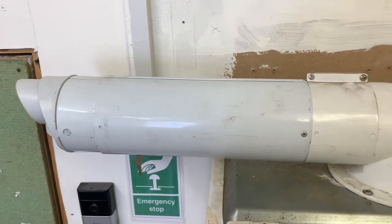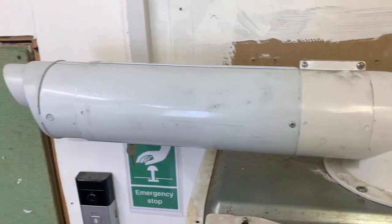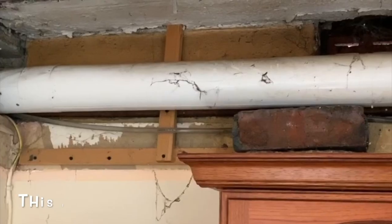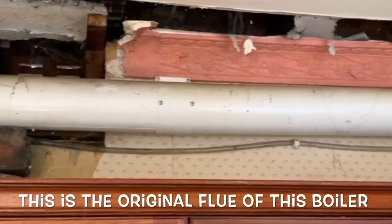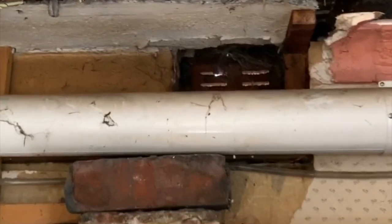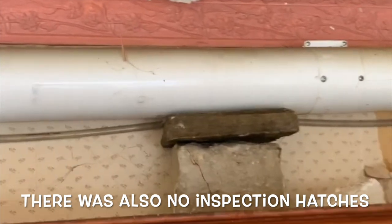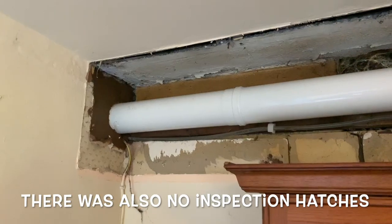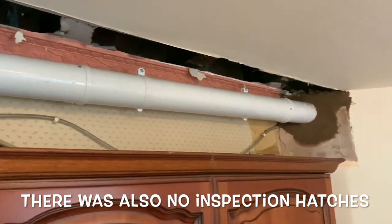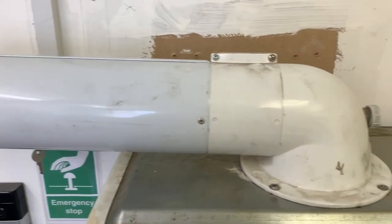This isn't the original flue or the original turret that came with the boiler. Whoever installed it actually used bricks to support the flue in a boxing-in — this is exactly why you should always check flues when they've been boxed in. We've replaced the boiler and the full flue system. You can see we've used new clips, sealed all the walls, and secured the flue properly.